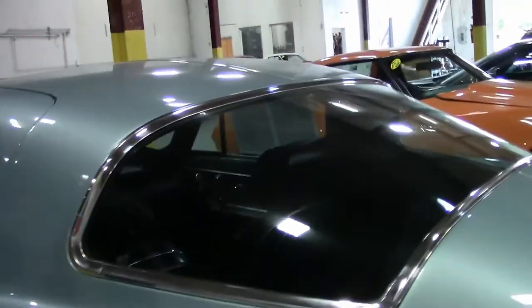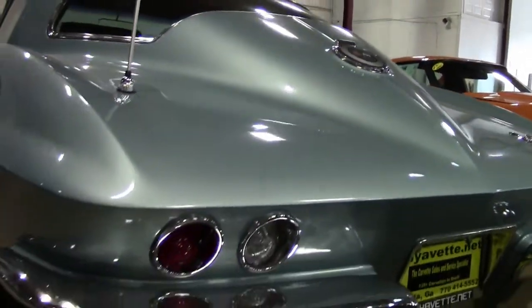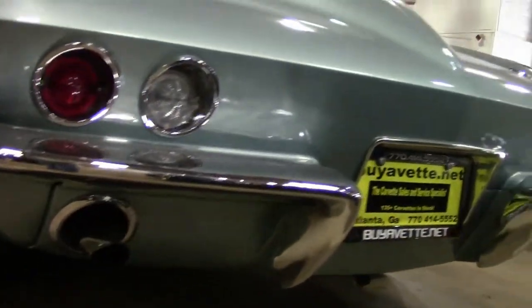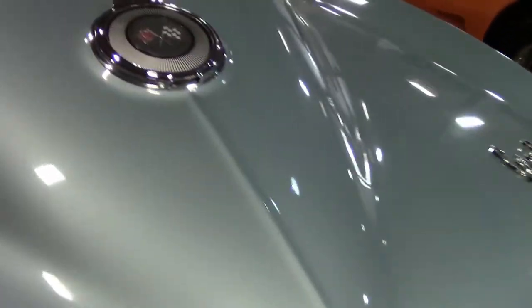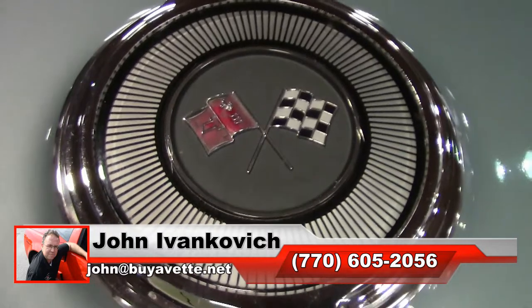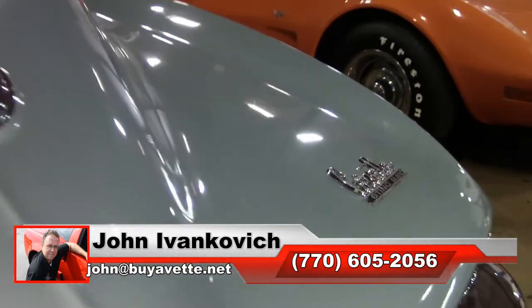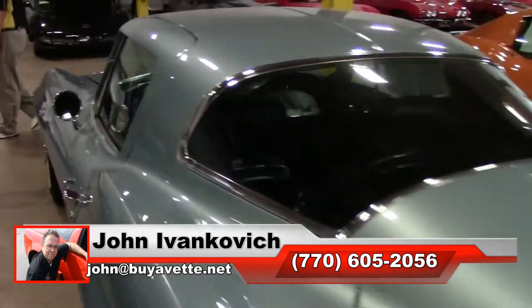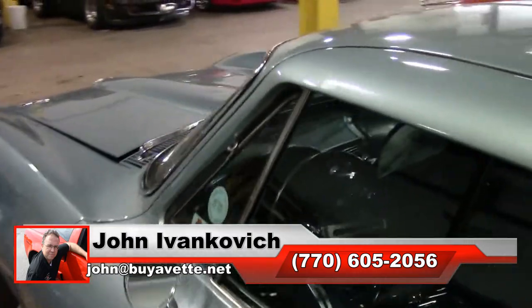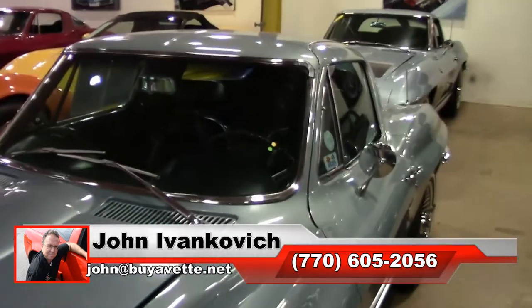Great body lines — a fine example of a '66 coupe, highly optioned. We don't see them that often and the coupes have become extremely popular. If you've been in the market for a coupe, give me a holler as soon as you can. 770-605-2056 or email john@viavet.net if I can assist you with this or any of the hundreds of Corvettes we carry in stock.